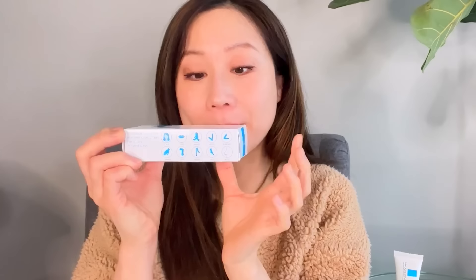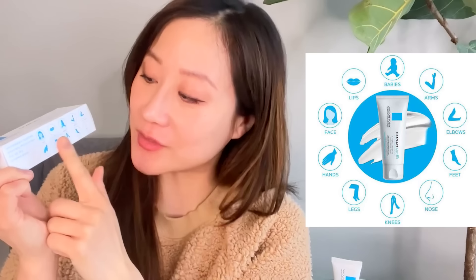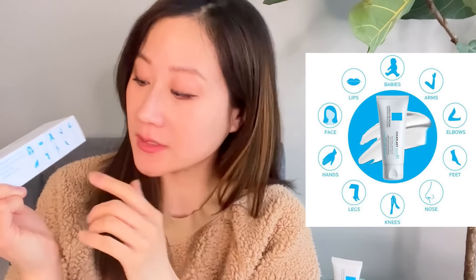The packaging lists all the ways you can use this, which is helpful. You can use it on your face, on your lips, on kids as young as one week old, arms, elbows, dry and cracked hands and feet, and much more. That is really the primary purpose of this ointment — a great ultra-thick moisturizer that is soothing, calming, healing, and can serve as a skin protectant.